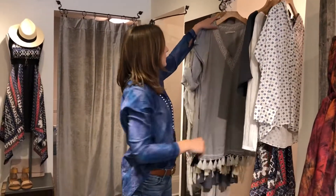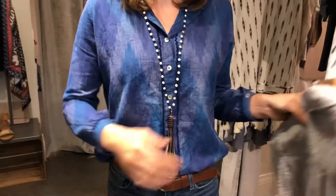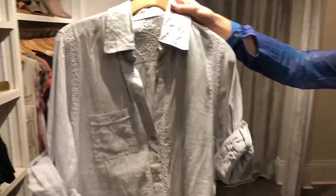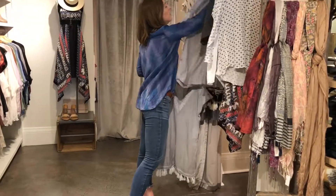We also got in a new brand called Subtle Luxury. All their pieces are made from cotton — I'm wearing one of their blouses now. We only have two of these left so come in quick. We also got in a great boyfriend tee from them that you can wear as a cover-up or just over some white jeans.